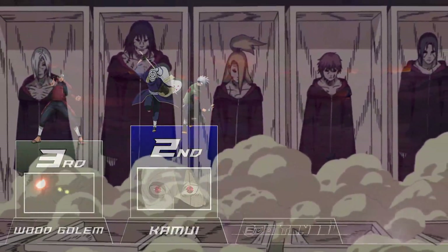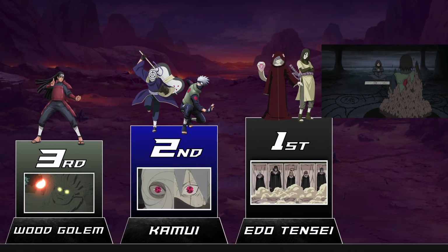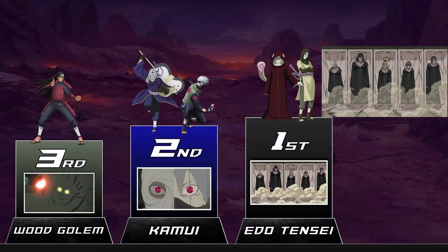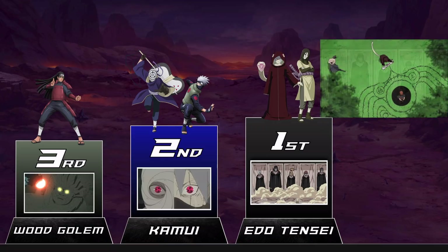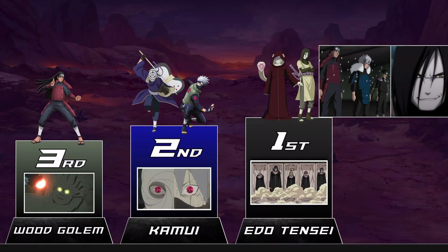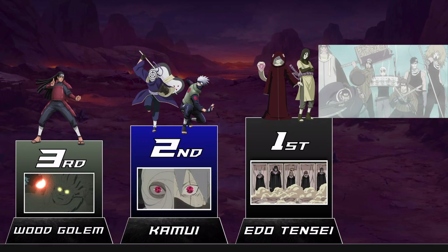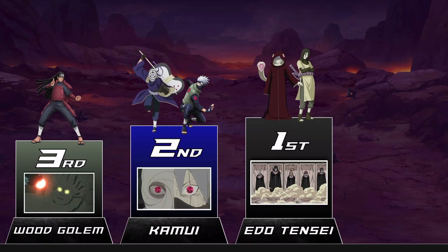Imagine all of the techniques on this list — how ridiculous would something have to be to top all of them? Edo Tensei allows you to revive anyone you have a physical sample of, minus some very specific conditions. These reincarnated people can be turned into mindless puppets, and they can use most of the jutsu they could when they were alive. Our first taste of this was Orochimaru bringing back the First and Second Hokages. This technique pretty much made the Fourth Great Ninja War as long as it was, with Kabuto bringing back hundreds of dead shinobi to fight the allied forces. If there's one jutsu that probably just shouldn't have ever been a thing, it's probably this one.